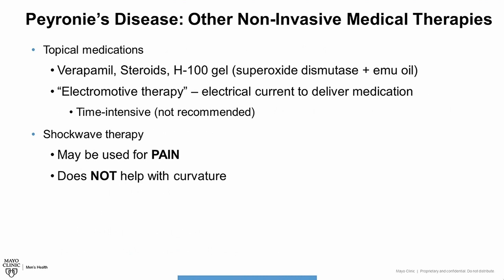Shockwave therapy is another option, using a device to target sound waves at the scar tissue. There is evidence that shockwave therapy can help patients who have severe pain related to their Peyronie's disease, but there is no evidence that it helps with curvature, so this does not help with penile curvature.